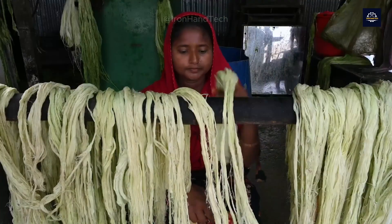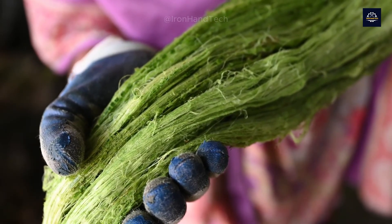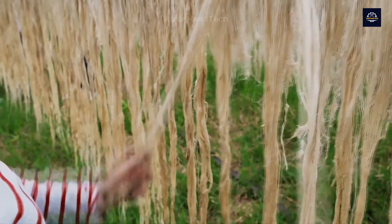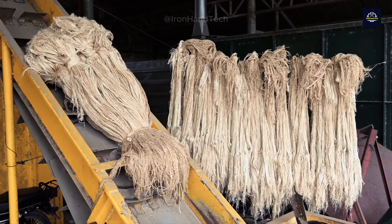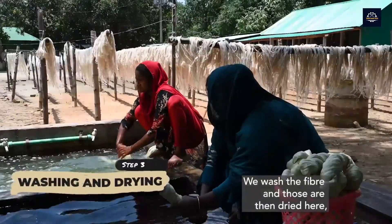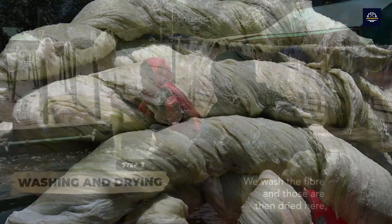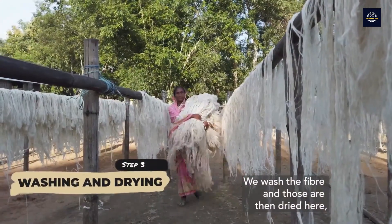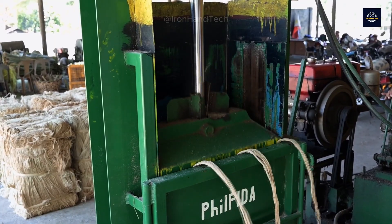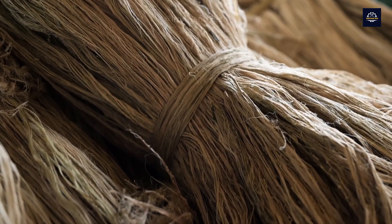The separated pineapple fibers will need to be cleaned and dried. What is special here is that this process does not use toxic chemicals. The fibers are soaked in clean water to remove impurities and then dried naturally under the sun. This process usually lasts two to three days, depending on weather conditions. Using one ton of pineapple leaves helps reduce about three tons of CO2 and consumes 80% less water than traditional cotton production.